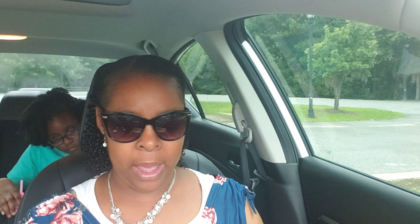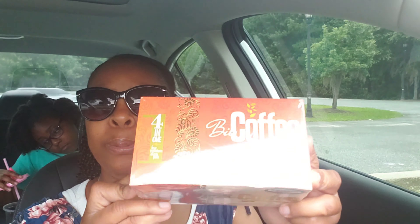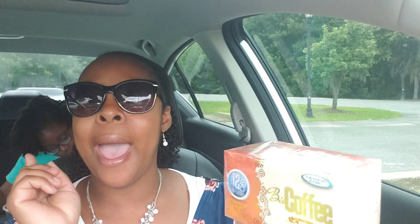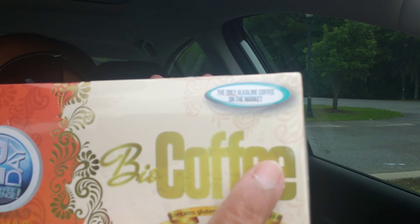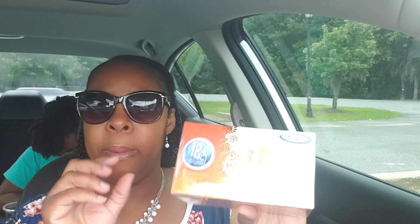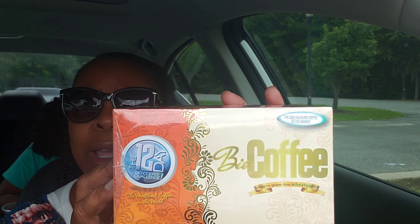All right y'all, so here is my Amazon haul. I've hauled this before — this is the Bio Coffee. It's an alkaline coffee, four ingredients in one pack. I love the flavor, it just tastes like coffee with cream. It's just a packet, you pour the powder in, add your water, and it's all ready to go. I got two packs because I had run out and I was not a happy camper.